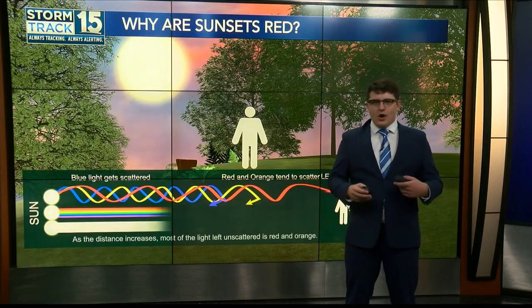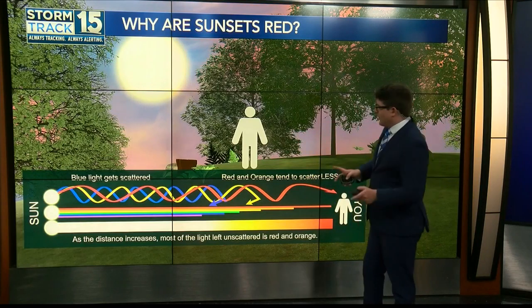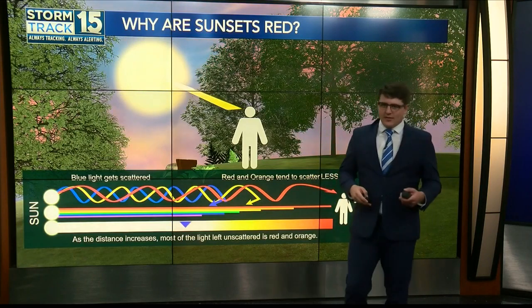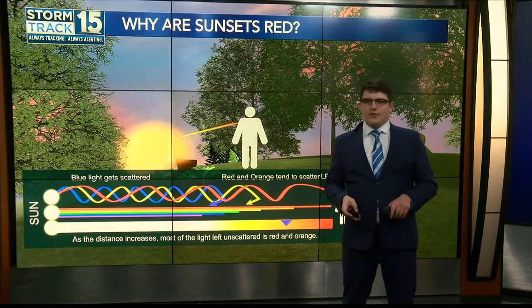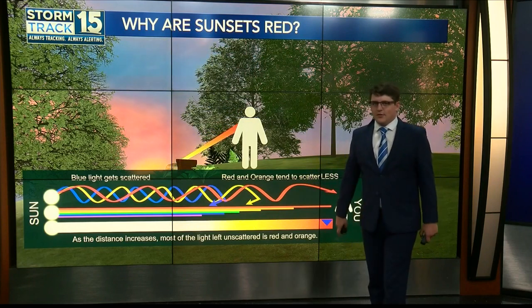White light actually contains all of the colors of the visible spectrum at once with different wavelengths. Moving later in the day, the sun has further to travel through our atmosphere — blue, violet, and sometimes yellow gets filtered out.